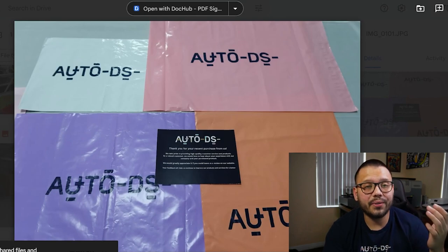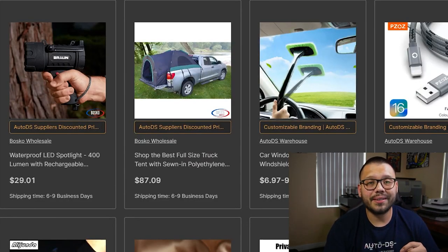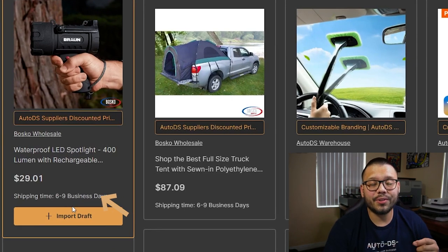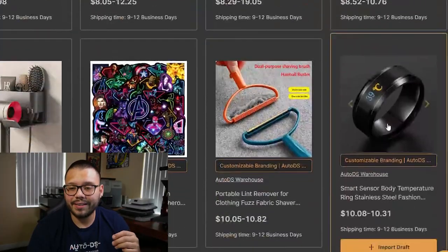Not only do you get quality items with quick shipping speeds, but you also get the option to brand your products. Once you upload your logo to the AutoDS platform, you can ship products with a custom thank-you card and custom packaging, which is coming soon. Private supplier Bosco Wholesale ships between six to nine business days for customers to receive their items, and the AutoDS warehouse ships in nine to twelve business days. You can sign up to AutoDS right now for just one dollar for the trial period. To add a product, just click import draft and make any adjustments to the title, description, images, or variations.